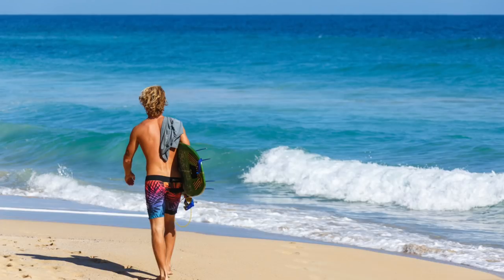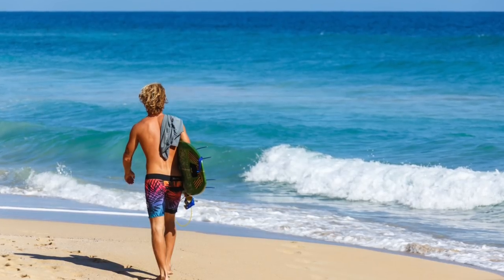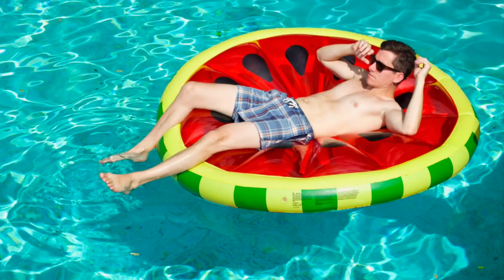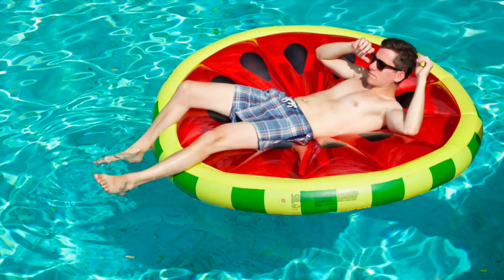I usually shop for traditional swim trunks rather than board shorts. In my opinion, board shorts are not a good look on smaller or shorter men. If you're 6'2" and built like a professional surfer, sure — some board shorts with a 20-inch outseam and a crazy pattern might look good on you. But for me, it's gonna make me look like a little kid or a teenager. I like swim trunks, the kind with the mesh lining and a drawstring rather than velcro.